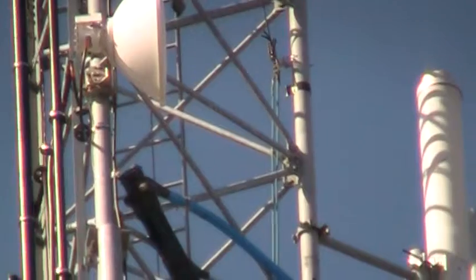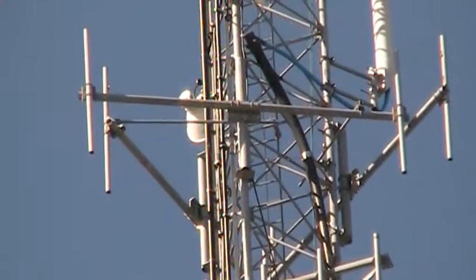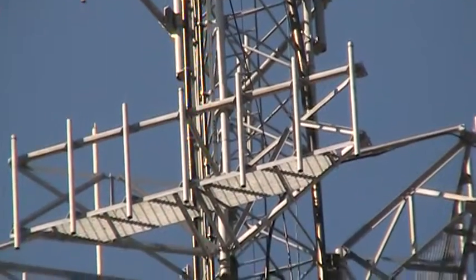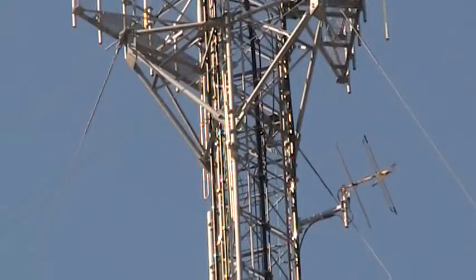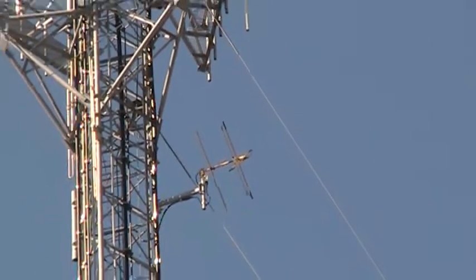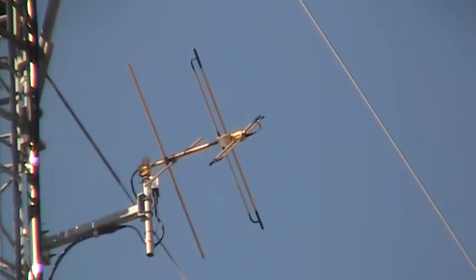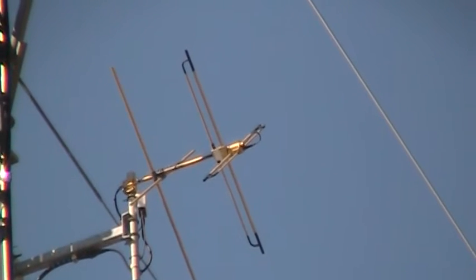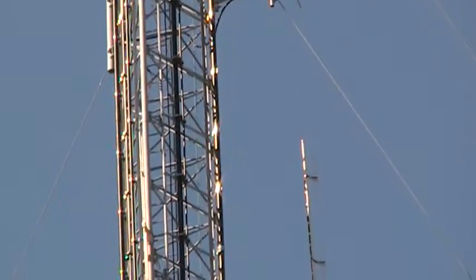There are a number of parabolic dishes. Backing up a little bit, there's one of the platforms. There's an interesting antenna — let's zoom in on that. It's like cross dipoles on the end of that, perhaps also a circular polarization type of array.